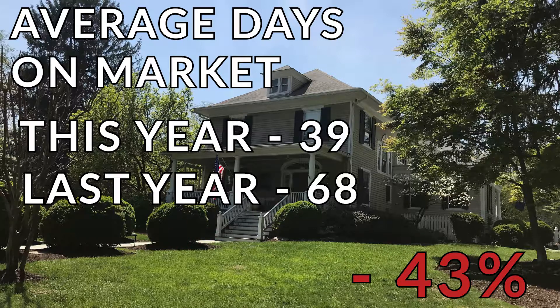And the average days on market this year: 39; last year 68 — that's a decrease of 43%. If you've got a house on the market and it's been on for longer than 39 days and you'd like to figure out how to get it sold, then check out my video about the four things you need to do to get your house that's already on the market under contract and sold.